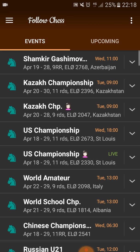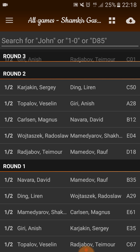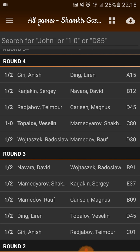Let's go there again and I press all games. For such a round robin, this is really neat. I can scroll down, I can see the first round, all the draws. The ECO code — if you're a more experienced player you know what it means. Like D30 is a Slav.